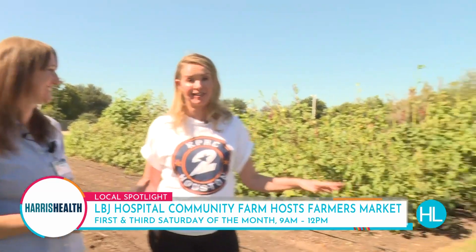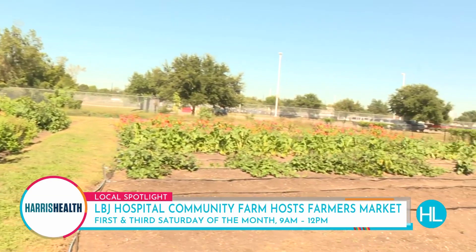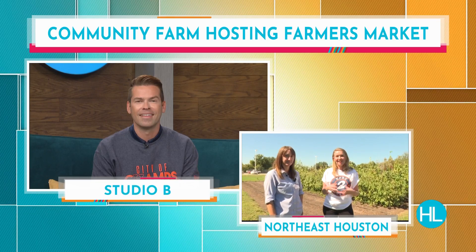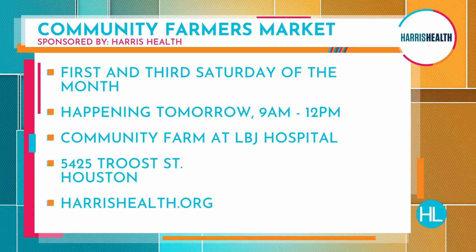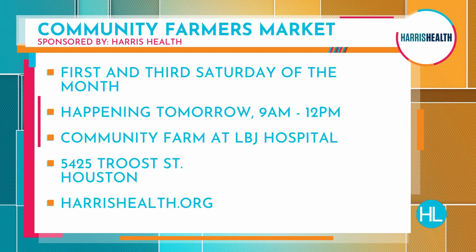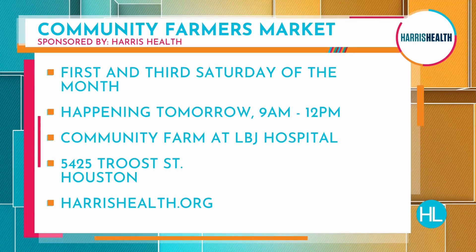You can volunteer if you want. It's beautiful out here — you can come and get certified like I did and learn how to get this food out to the people who need it in the community. Tomorrow there's the Farmers Market, and that is going to be awesome. There are a lot of local vendors and farmers coming in and bringing fresh produce to the community here in northeast Houston at LBJ Hospital Campus. The Northeast Community Farmers Market is on the LBJ campus every first and third Saturday of the month, starting at 9 a.m. and running until noon. Go to harrishealth.org for more information.